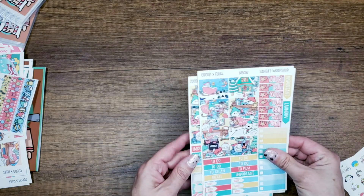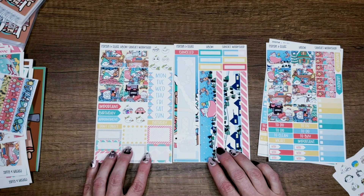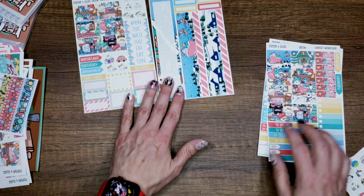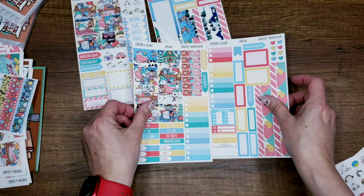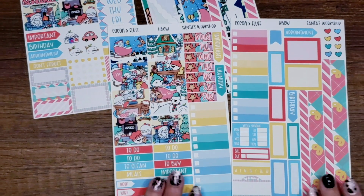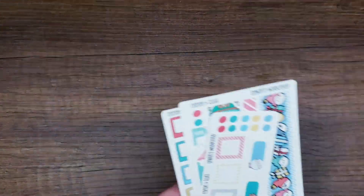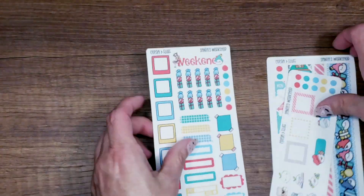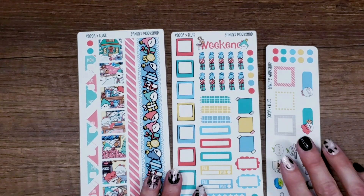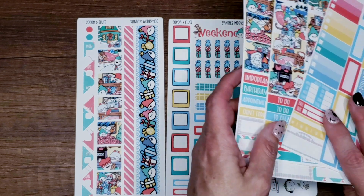For the Hobonichi formats, we have the Hobonichi Cousin monthly and the Hobonichi Cousin weekly. Then there are the Hobonichi Weeks — pages one, two, and three. That's everything I have for the month of November.